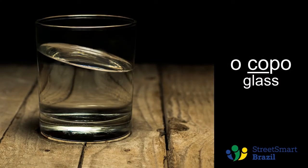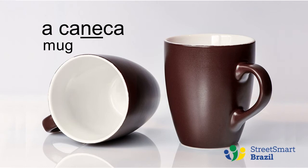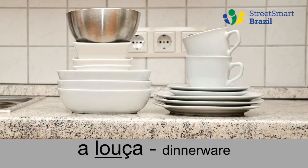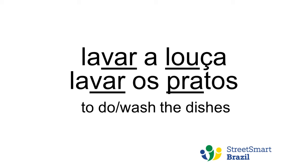Copo. Copo. Taça. Taça. Caneca. Caneca. Louça. Louça. I thought it would be useful to know how to say 'to do the dishes': lavar a louça. You will also hear people saying 'lavar os pratos', which literally means 'to wash the plates', but of course we mean the dishes — everything.